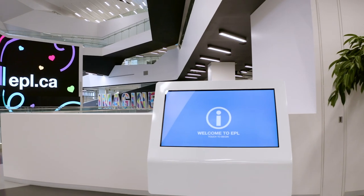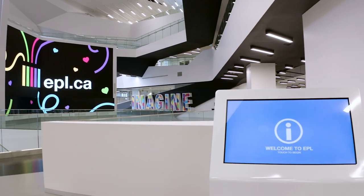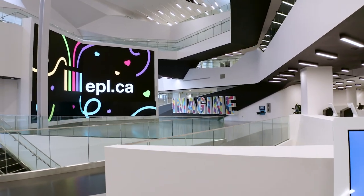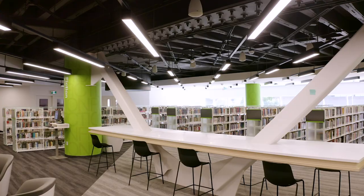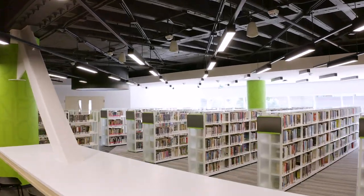Welcome to the Revitalize Stanley A. Milner Library — a place to learn, imagine, create, connect, and grow. We're so excited to open our doors and want to show you some of the exciting spaces and services you can expect.